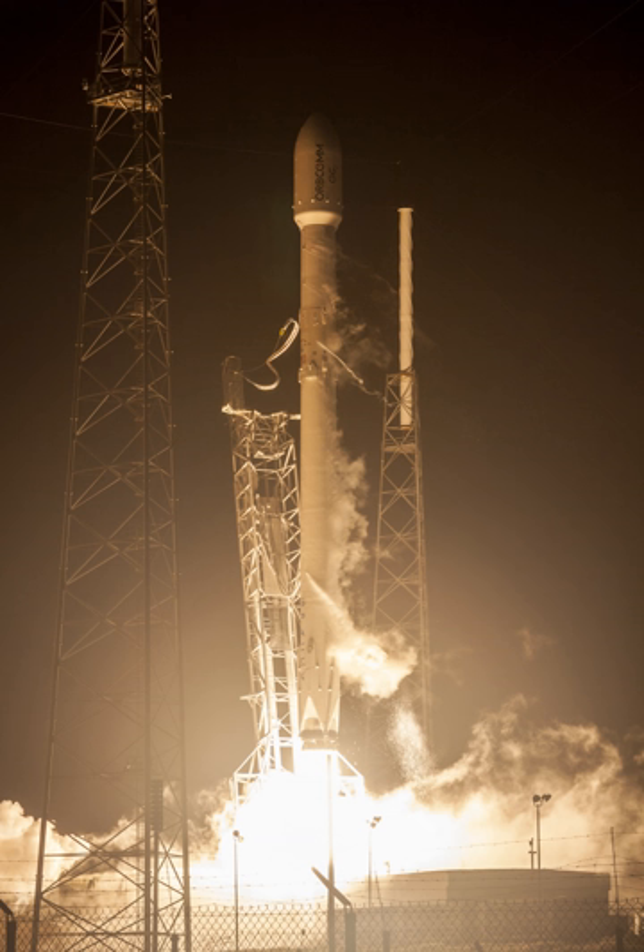Starting in 2014, SpaceX commissioned the construction of Autonomous Spaceport Drone Ships from deck barges, outfitted with station-keeping engines and a large landing platform. The ships, stationed hundreds of kilometers downrange, allow for first-stage recovery on high-velocity missions which cannot return to the launch site. SpaceX has two operational drone ships: Just Read the Instructions in the Pacific Ocean for launches from Vandenberg, and Of Course I Still Love You in the Atlantic for launches from Cape Canaveral. As of 22 February 2019, 23 Falcon 9 full-thrust flights had attempted to land on a drone ship, with 21 successful.